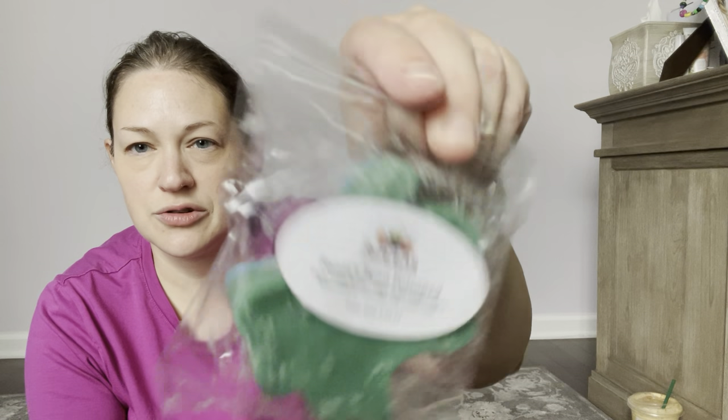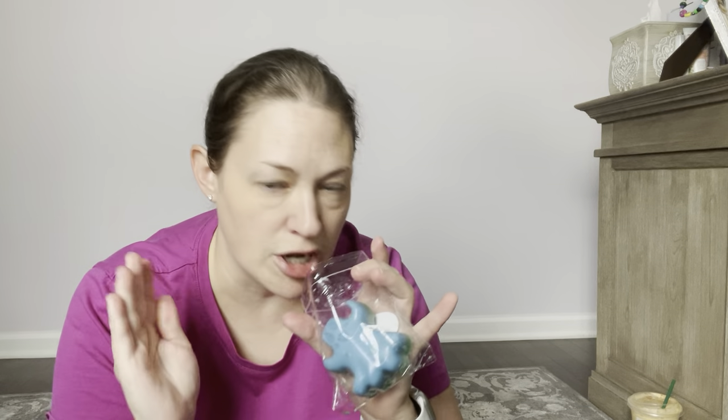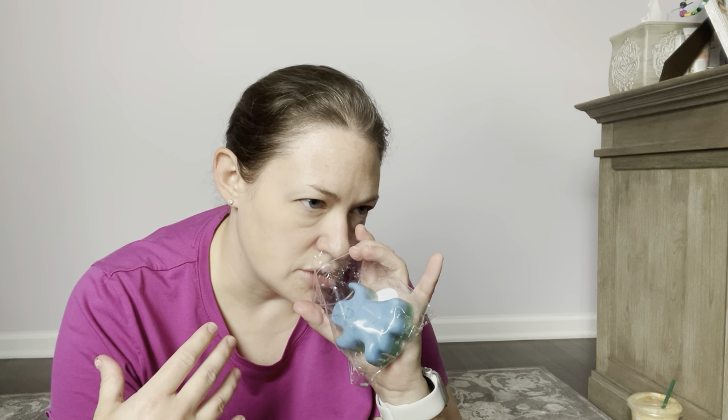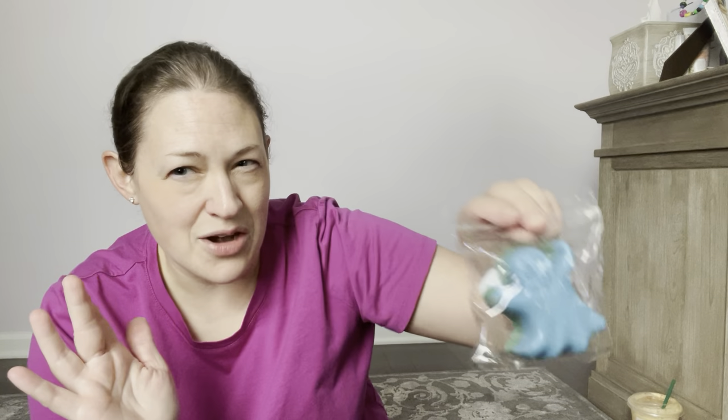Another one is Santa's Been Poisoned. This is Sugar Cookie Royale, Sugar Cookie Dough, Peanut Butter Cookies, and Chocolate Chip Cookie Dough, poured on 9/13/2023 — just two layers. If you like chocolate chip cookies, this is like nailed-it chocolate chip with a really nice sugar cookie dough at the end. All I get right off the bat in the first note is the chocolate chip cookie. Definitely sweet, definitely a good cookie scent. I'm glad I got it to try — I was on the fence when I ordered it, thinking it might be too cookie-y.